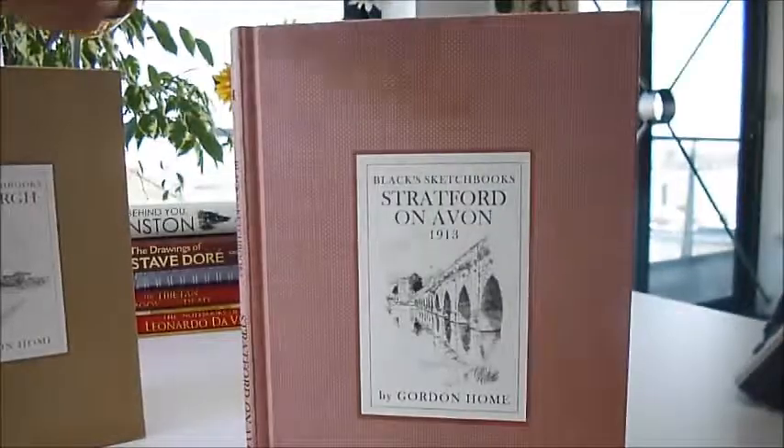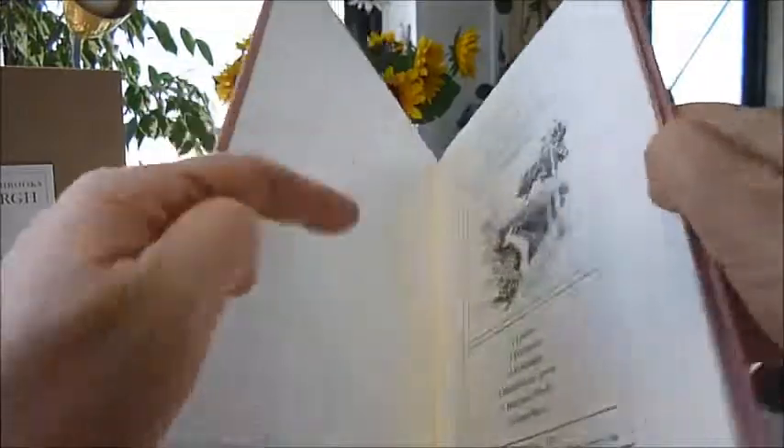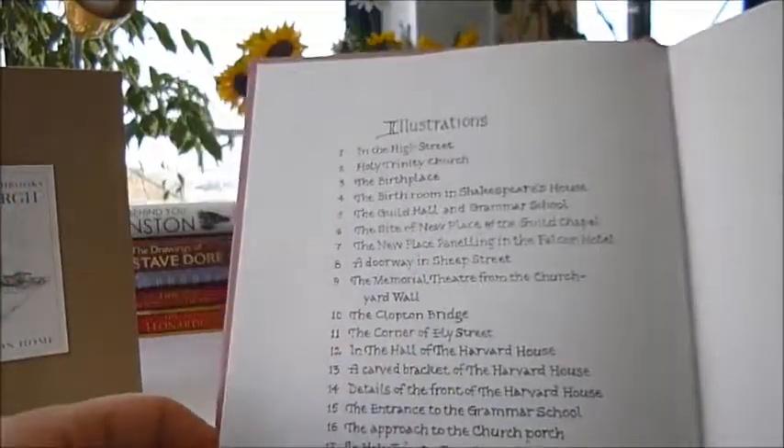Today we're reviewing Stratford, which was Shakespeare's hometown, and in a century of change here are 24 charming pencil illustrations.